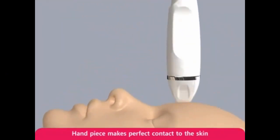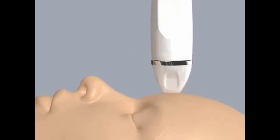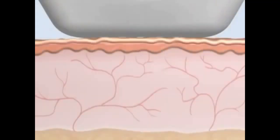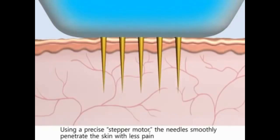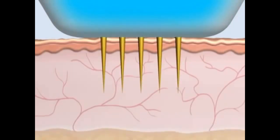The precise micro-electric needles and electrodes emit RF energy inside of the skin. The secret RF handpiece makes perfect contact to the skin. The 25 micro-needles begin to emerge from the tip of the handpiece. Using a precise stepper motor, the needles smoothly penetrate the skin with less pain.